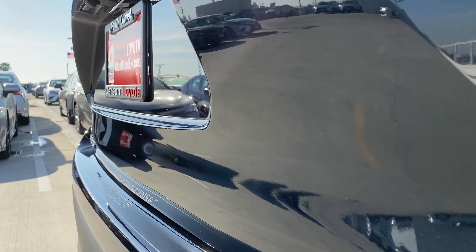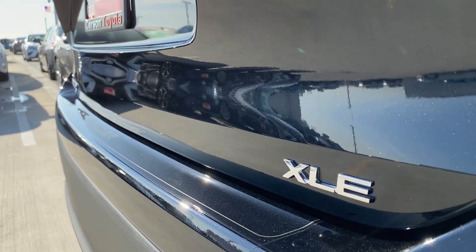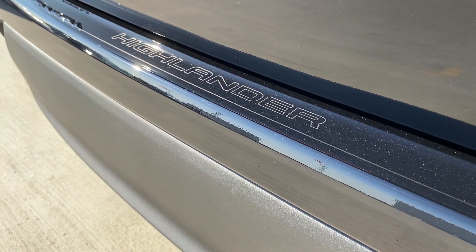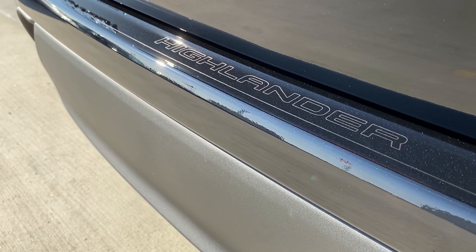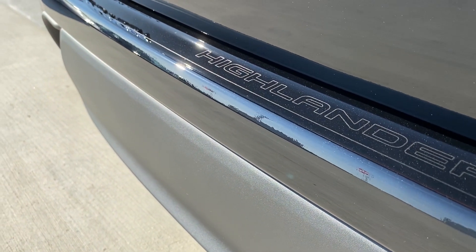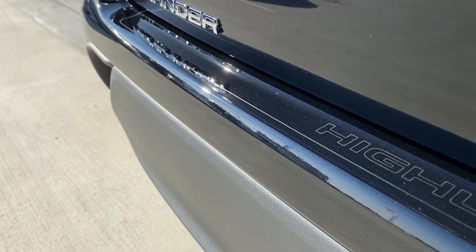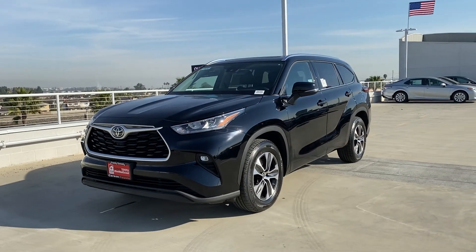This one is all-wheel drive, and specifically this is the XLE trim. The only added option on the one we drove is the rear Highlander decal, which isn't the most necessary option — I guess it does protect the bumper a bit. Anyways, the standard options this comes with are really well-equipped as we will see.